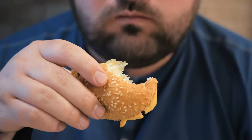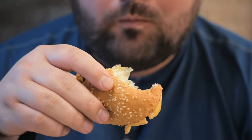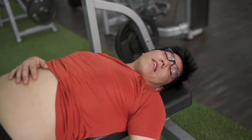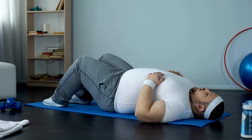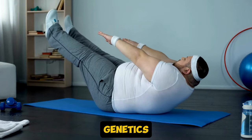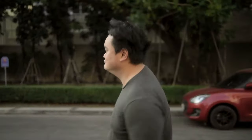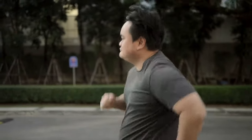So what's causing it? It's a mix of factors: poor diet, lack of exercise, stress, and yes, genetics. But here's the good news — even though genetics play a role, there's a lot you can control. And once you understand that, you can start to take real steps toward getting rid of it.